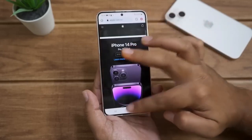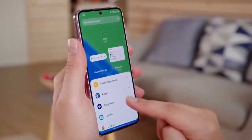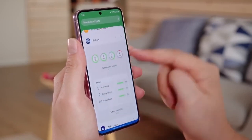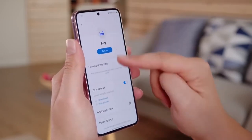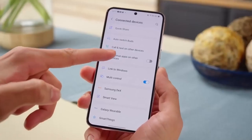Samsung's software update commitment has significantly improved. New flagships now promise four major Android updates and five years of security patches, meaning the Galaxy S23 will initially ship with Android 13 but will eventually receive Android 17.